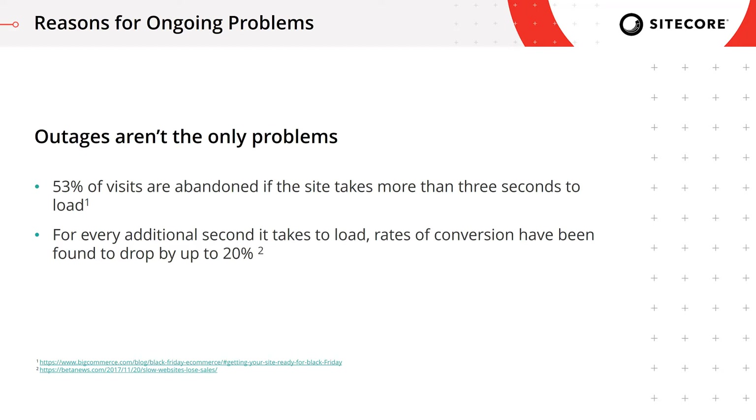For every additional second beyond three seconds, you're going to incur a 20% penalty in your conversion rates. So if we're talking about a Thanksgiving weekend and your pages take upwards of five seconds to load, you're no longer having a Thanksgiving sale — you're just having a very expensive day with conversion rates lower than usual.